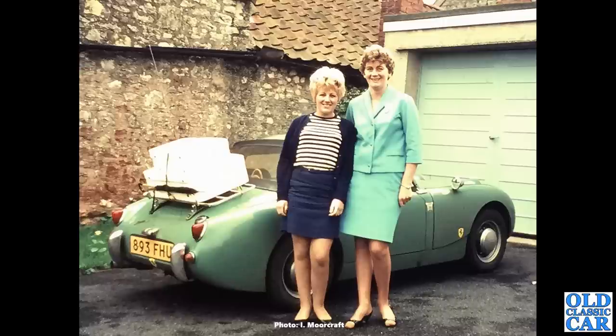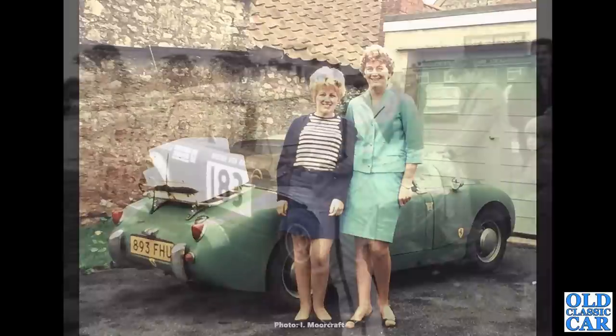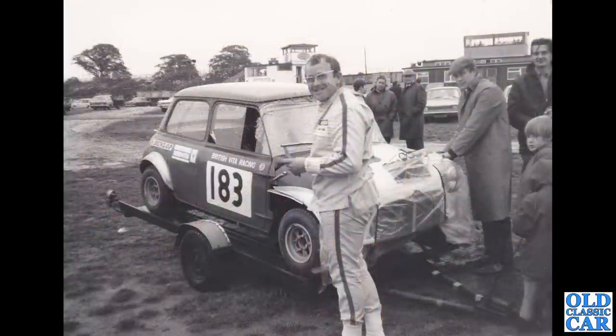Thanks to Ian for this photograph — that's his wife on the left there. A great color photograph of his old Austin Healey Sprite, the Frogeye Mark One. What a bonnie car that is. There are a lot more photographs of this car on the image archive section of the main Old Classic Car site, so if you've not been there please do go.